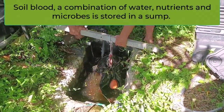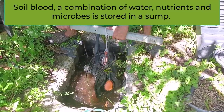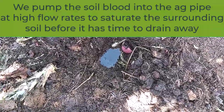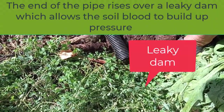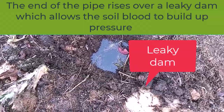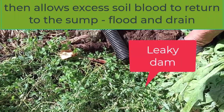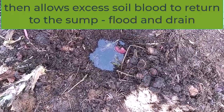Soil blood — a combination of water, nutrients, and microbes — is stored in a sump. We pump the soil blood into the ag pipe at relatively high flow rates, so it creates a pressure which saturates the surrounding soil before it has time to drain away. The end of the pipe rises over a leaky dam, which allows the soil blood to build up pressure, then excess soil blood returns to the sump.